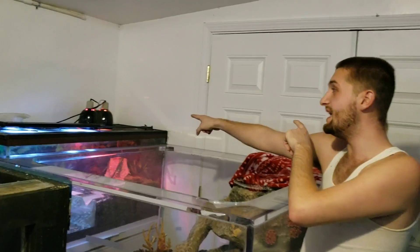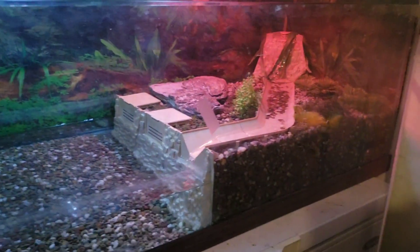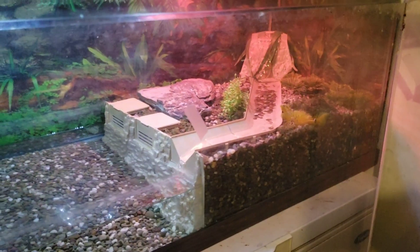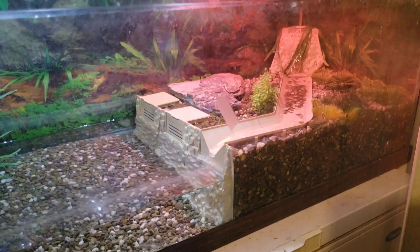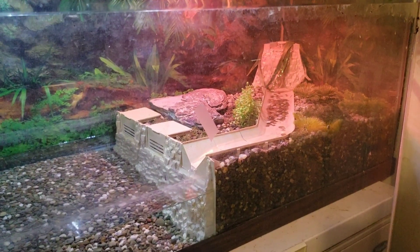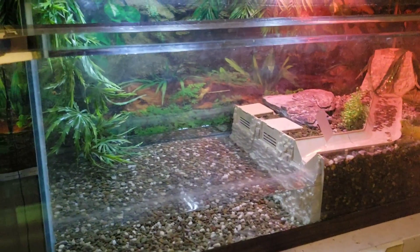We're going to give him the heated lamp, the light, and the heated rock. He's not getting this plastic vivarium river piece, but he's getting something like it — a little bit of a natural stone look that will actually match the heated rock. So I'm going to give him that with all the decorations, the tank, the caiman, all that. And let's go see what he brought us.